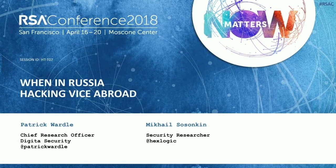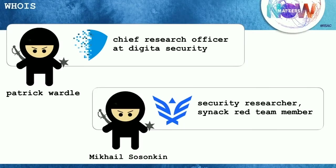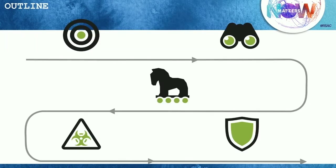Aloha and welcome to our talk today on Hacking Vice in Russia. My name is Patrick. I am the Chief Research Officer at Digita Security. Digita is working to create cybersecurity Mac tools for the enterprise. Today, I'm stoked to be presenting with my good friend Mike, also former co-worker. Mike is a security researcher and one of the most talented members of the SYNAC Red Team. SYNAC provides penetration testing via a trusted global crowd of vetted security researchers.